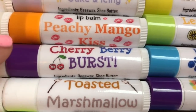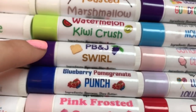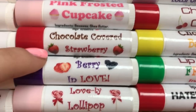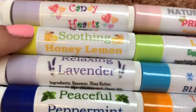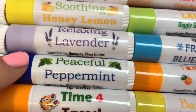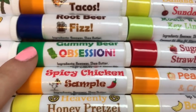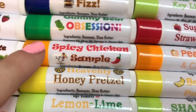Berry Cheesecake, Mint Chocolate Melt Away, Party Princess Cake and Icing, Peachy Mango Kiss, Cherry Berry Burst, Toasted Marshmallow, Watermelon Kiwi Crush, PB&J Swirl, Blueberry Pomegranate Punch, Pink Frosted Cupcake, Chocolate Covered Strawberry, Berry in Love, Lovely Lollipop, Candy Hearts, Soothing Honey Lemon, Relaxing Lavender, Peaceful Peppermint, Time for Tacos — one of my most unique flavors — Root Beer Fizz, Gummy Bear Obsession, and Spicy Chicken Sample, another very unique flavor.